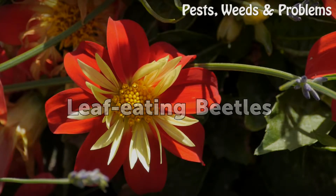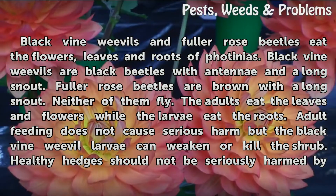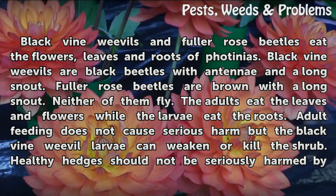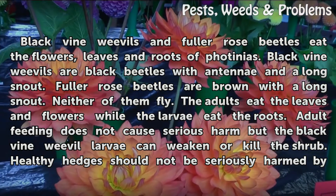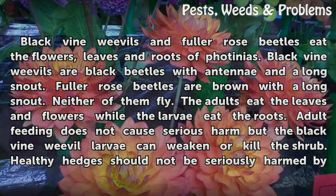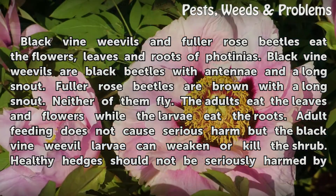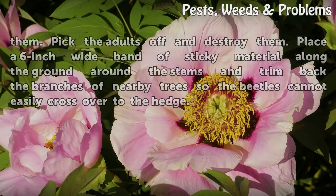Black vine weevils and fuller rose beetles eat the flowers, leaves, and roots of Photinias. Black vine weevils are black beetles with antennae and a long snout. Fuller rose beetles are brown with a long snout. Neither of them fly. The adults eat the leaves and flowers while the larvae eat the roots. Adult feeding does not cause serious harm, but the black vine weevil larvae can weaken or kill the shrub.